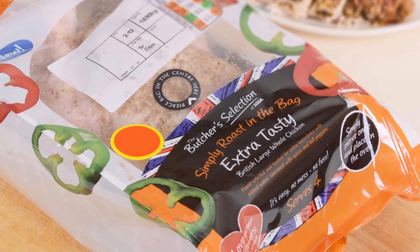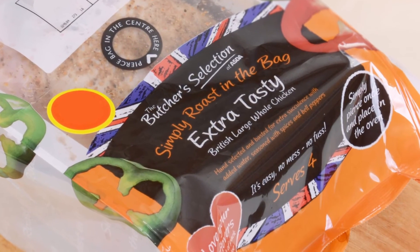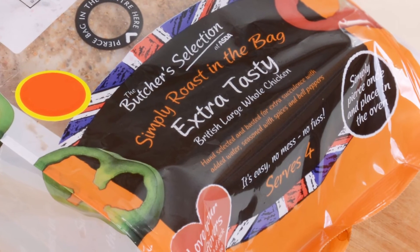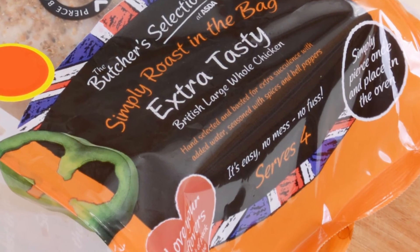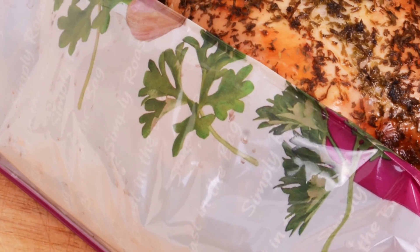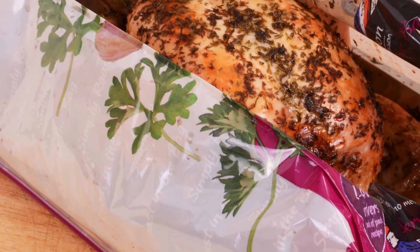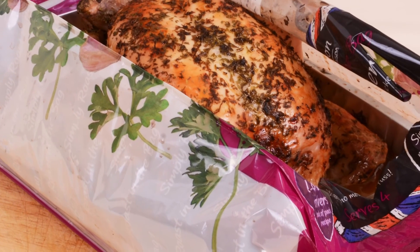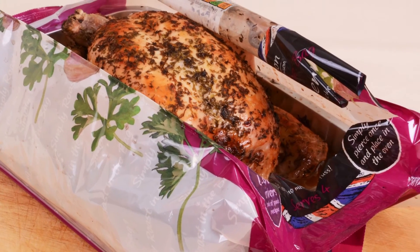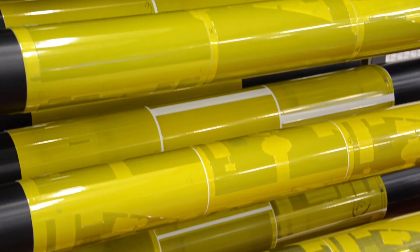Only when we are satisfied that a proof printed using the ICC profile is an accurate match to the result we achieve on press will the repro partner be added to the approved list for that combination of ink and substrate. Every combination of plate and substrate, surface and reverse print, will go through the same sequence. Only now, at the end of this exhaustive process, can we commission repro to the ICC profile, manufacture printing plates, and start actually printing new designs.